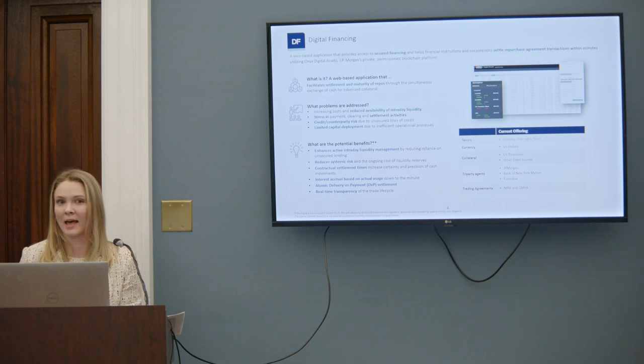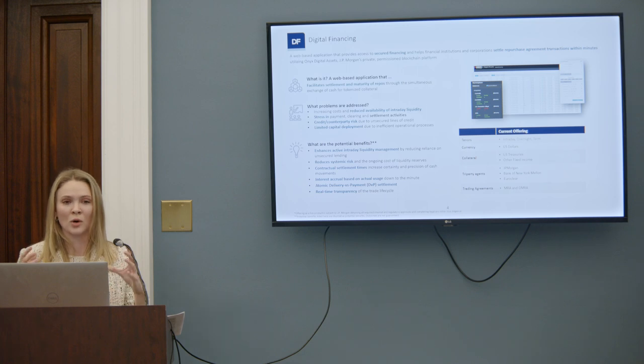Because we are executing on the terms of the trade leveraging code deployed on ODA, we're able to ensure that settlement and maturity happen atomically, which means that one leg of the trade will never go through without the other one being successful. We can also ensure precision of settlement time and maturity time. Borrowers can access secured financing for a few hours if they want, or even minutes, and because interest is calculated on a minute basis, they only pay for what they need.